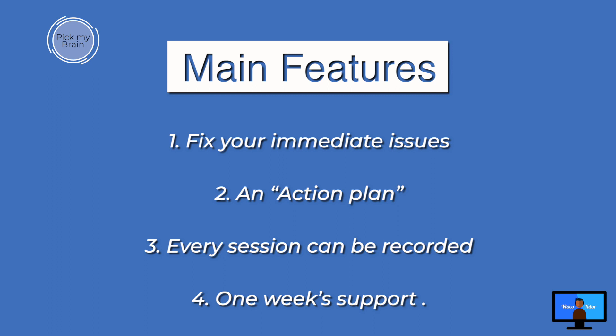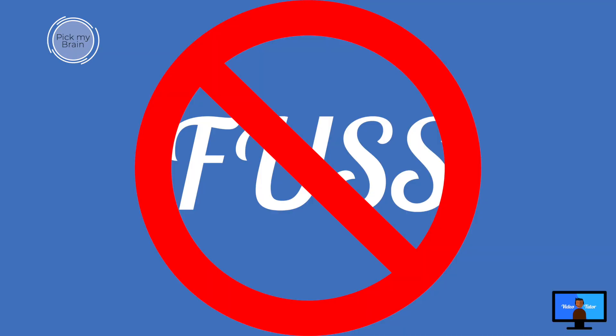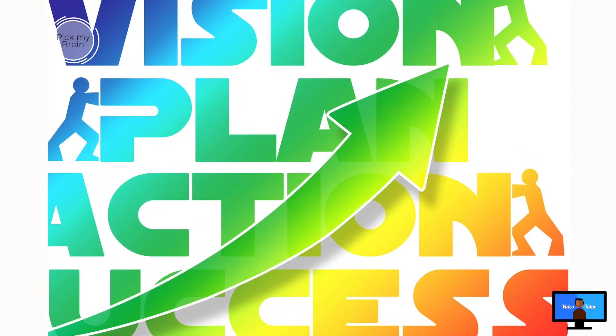Number four: you receive one week's one-on-one support after each session. Pick My Brain is for new and experienced users who need immediate help, or when you just want to get things running again without any fuss. I'll help you identify your weak areas and create an action plan for you.